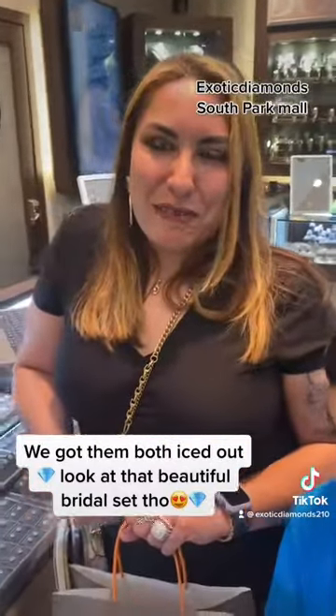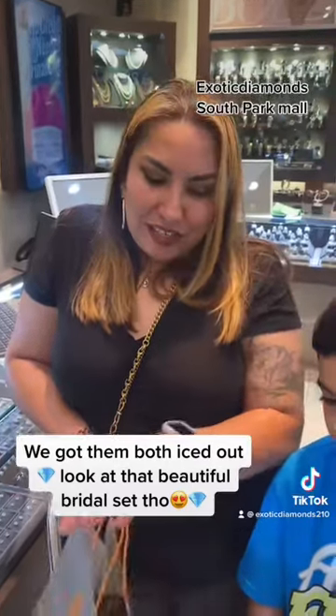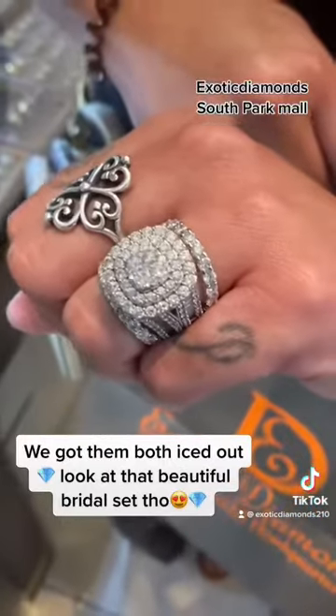They always hook us up — good prices. And look at that shine! Let's have a look at it again, guys. Gorgeous ring. We need something like this. Come check us out. Thank you.